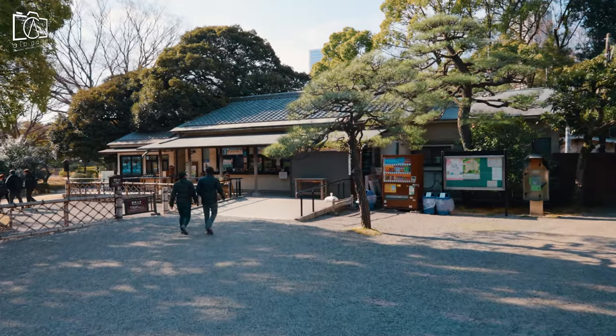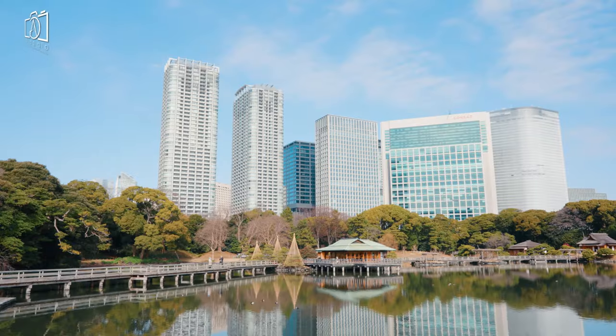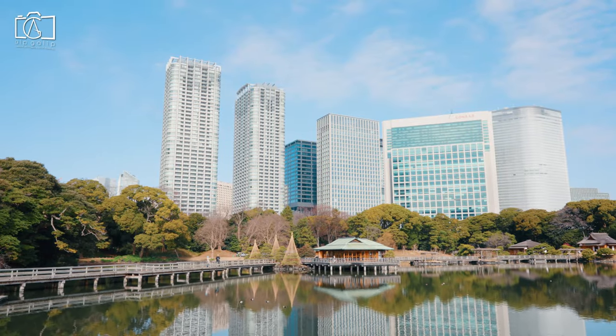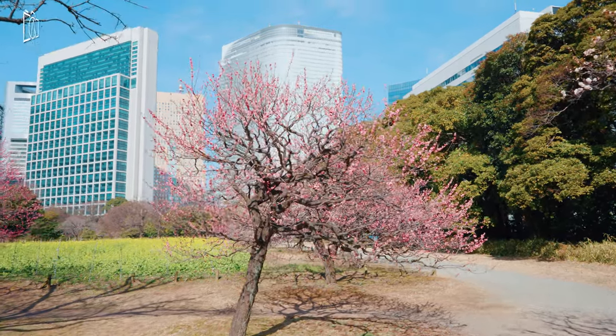Hamarikyu Garden was originally built as a feudal lord's Tokyo residence and duck hunting grounds during the Edo period, and now visitors can enjoy it as a park with a great landscape.